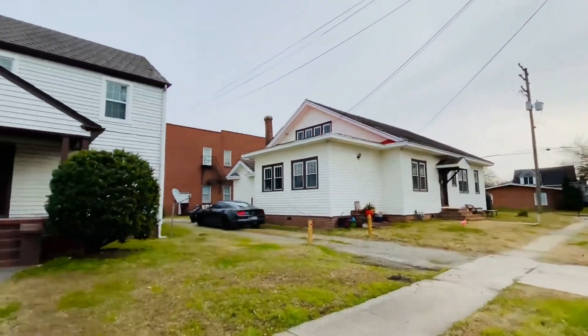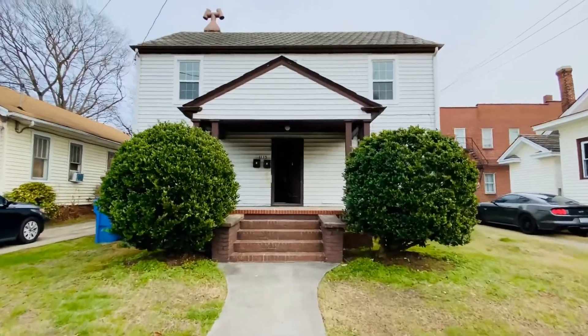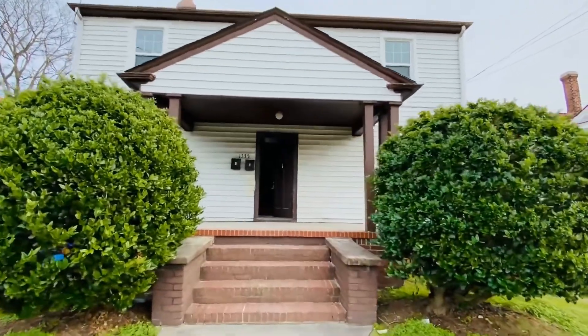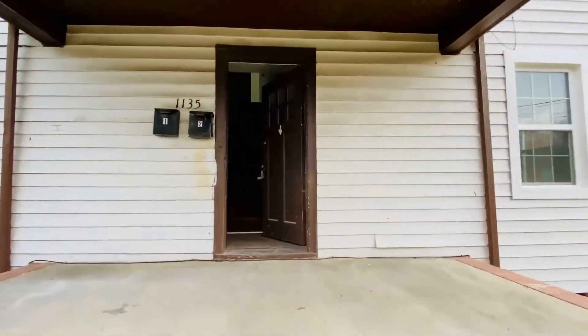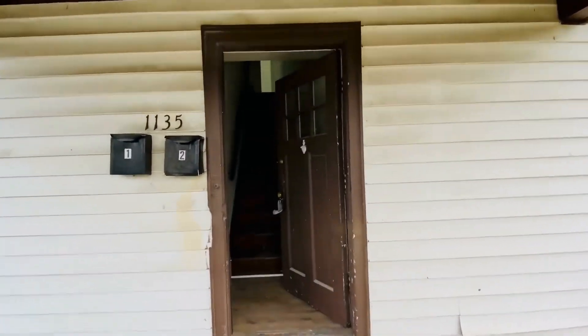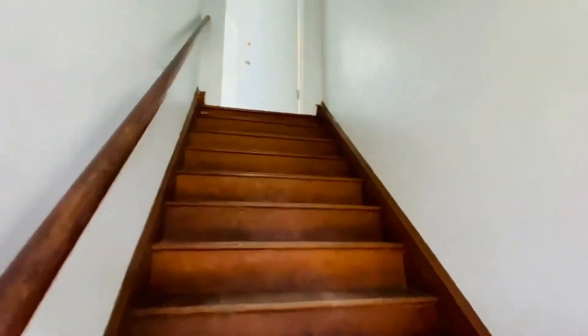This is a historic home and this is a duplex. Today I'm going to tour with you unit B, which is the upstairs of this duplex. Both of the apartments are two bedroom, one bath. They've been newly remodeled and they are absolutely adorable. They have central heat and air.